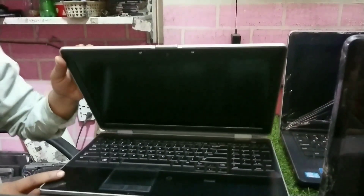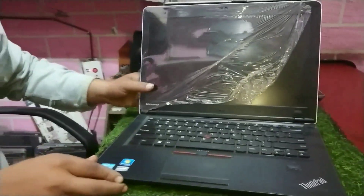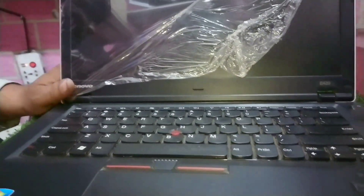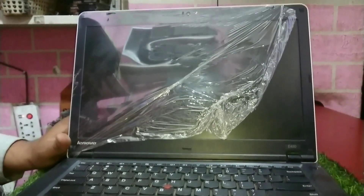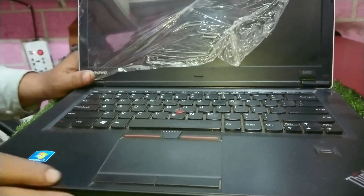26,000. After that, we come to Lenovo. I have a Core i5, 2nd generation, with 4GB RAM and 500GB hard drive. The market rate for a 2nd generation is not even less than 22,000 Rs. I'm giving this for 16,000 Rs.